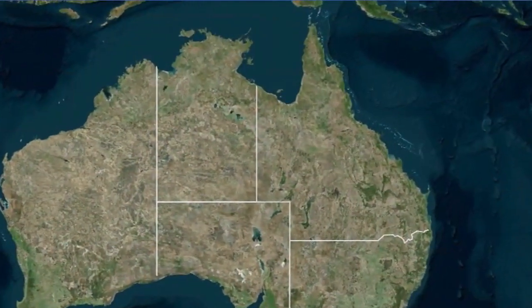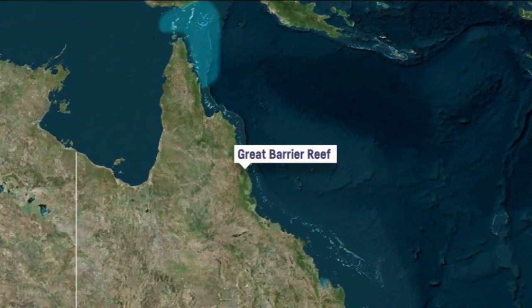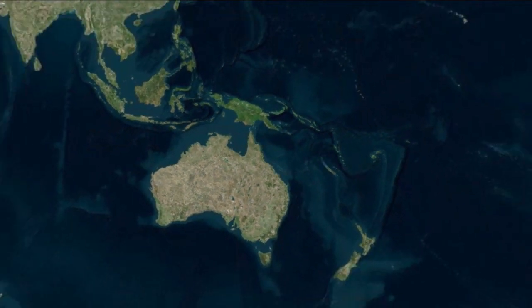It's the biggest coral reef in the world, stretching more than 2,500km along the coast of Queensland. It's actually the only living organism that's visible from space.